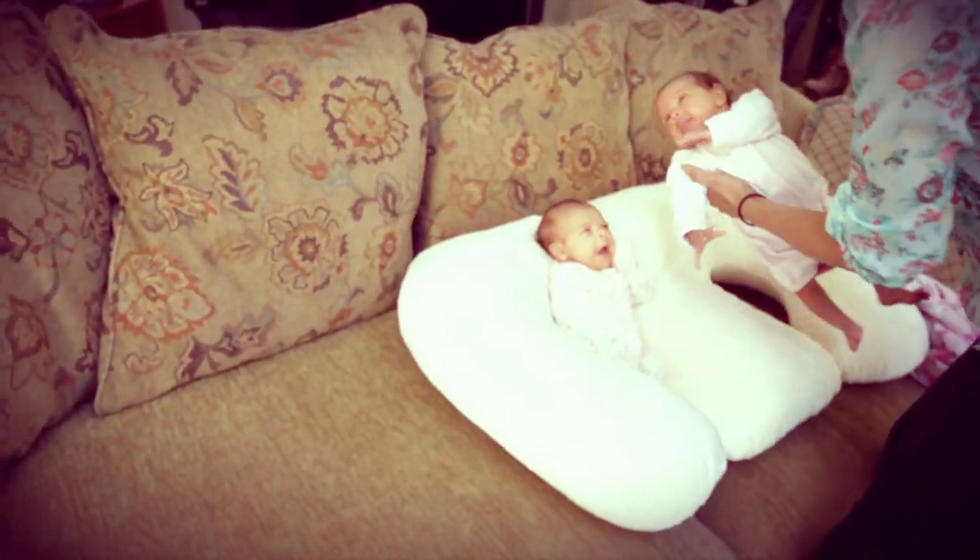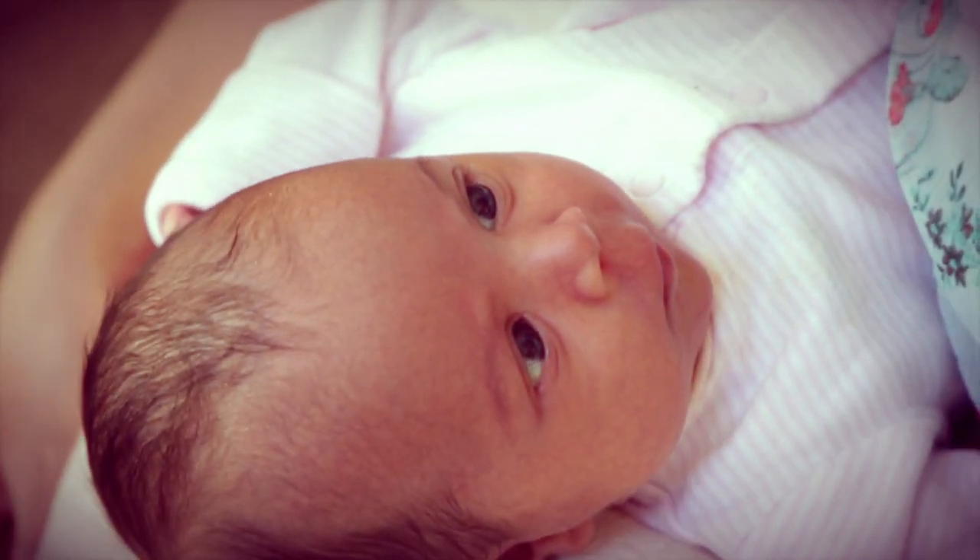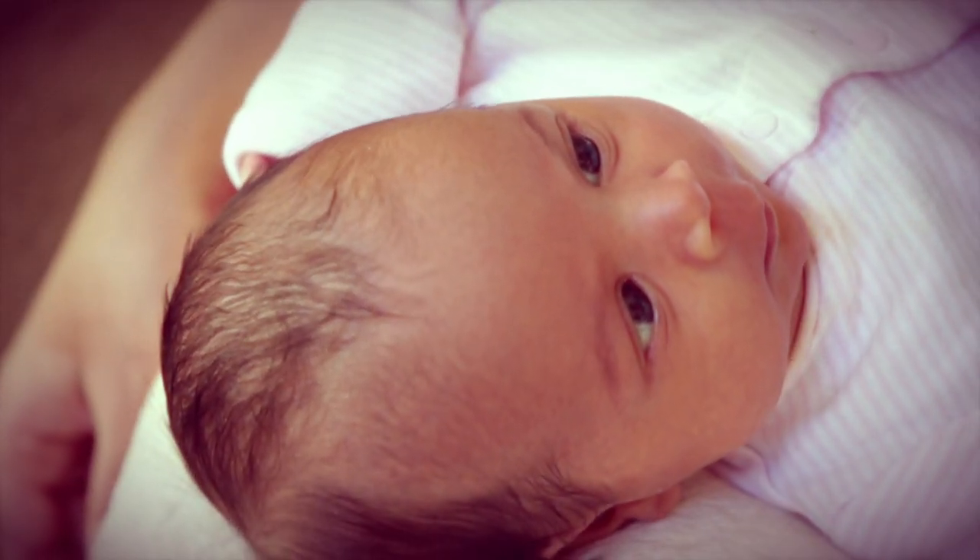Luckily I went on one of the baby forums and was talking to a bunch of super cool moms that are experts in this because they've had twins already before. And this one mom was so helpful to recommend the Twin Z pillow to me — it's a lifesaver.